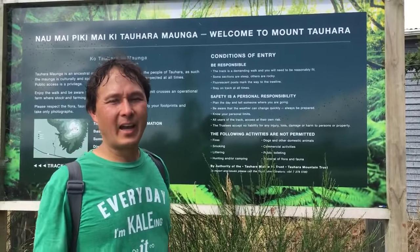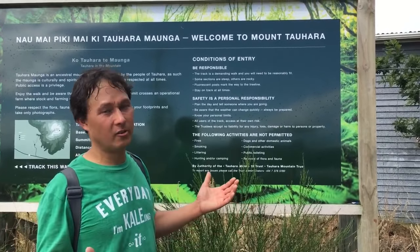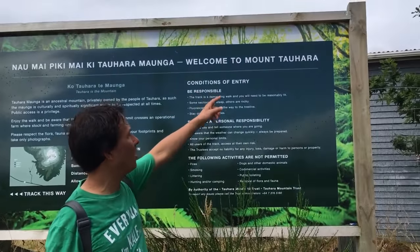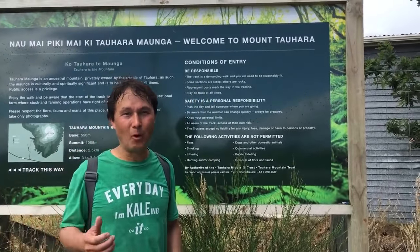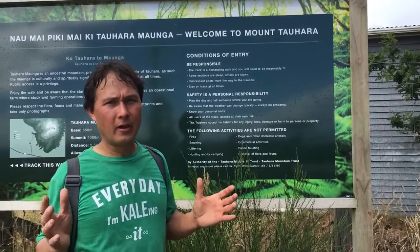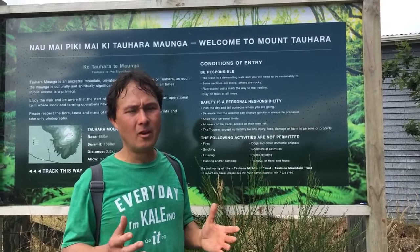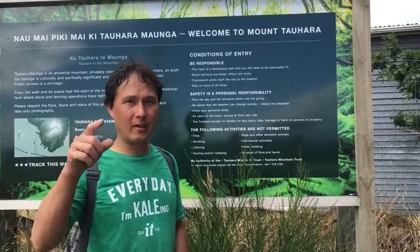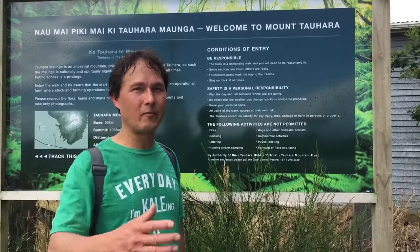This is John Kohler with growingyourgreens.com. Today we have another exciting episode. I'm still here in New Zealand and today I'm actually going on a hike up Mount Tahara — it's like a 500 meter incline up to the top. In this episode, I'm going to share 14 different tips on what I learned on my hike and how that can benefit you from having a vegetable garden, or how you could have a better vegetable garden by learning about the forest.